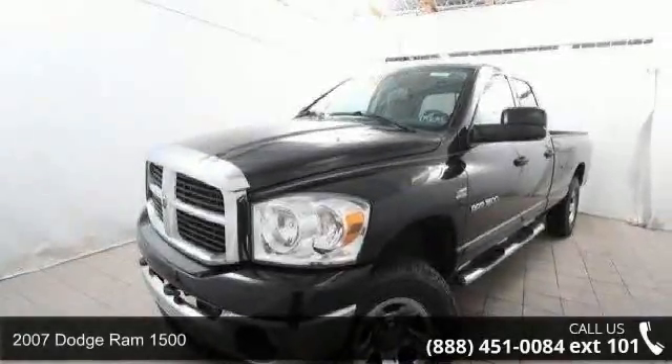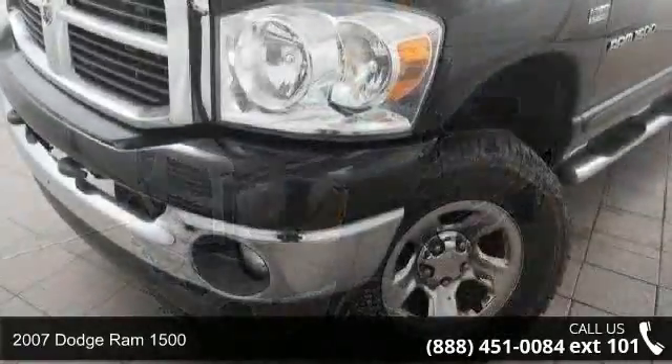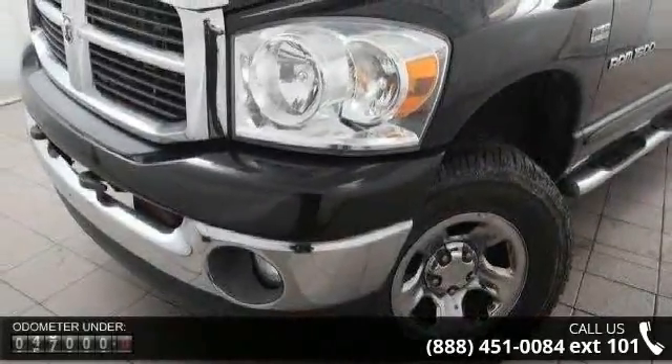Arrive in style with this 2007 Dodge Ram 1500. If you are looking for an automobile with great features, look no further.